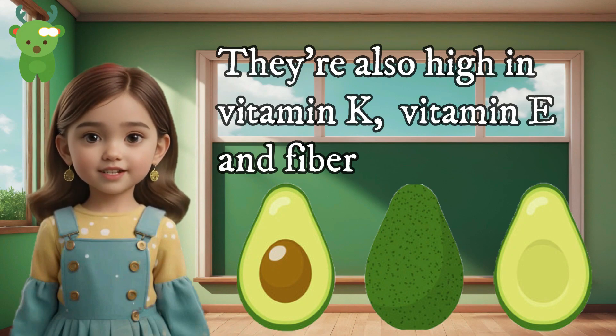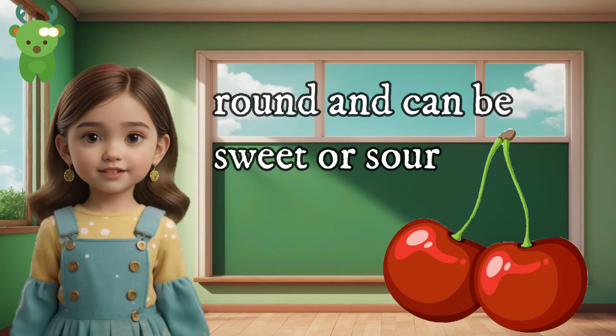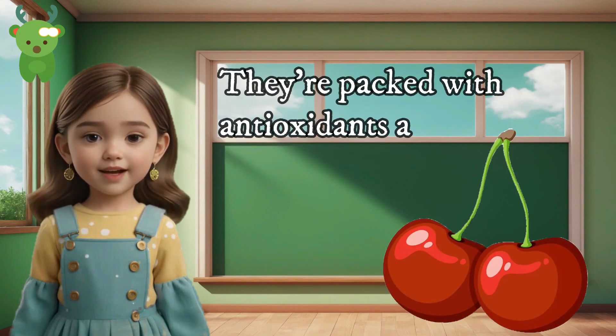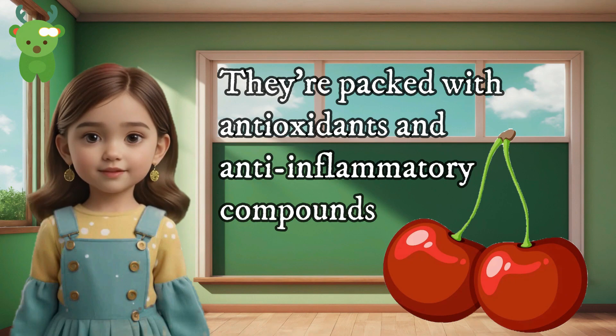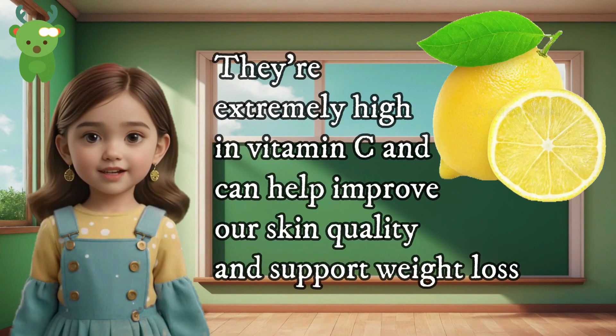Cherries are small, round, and can be sweet or sour. They're packed with antioxidants and anti-inflammatory compounds. Lemons are sour but very healthy — they're extremely high in vitamin C and can help improve our skin quality and support weight loss.